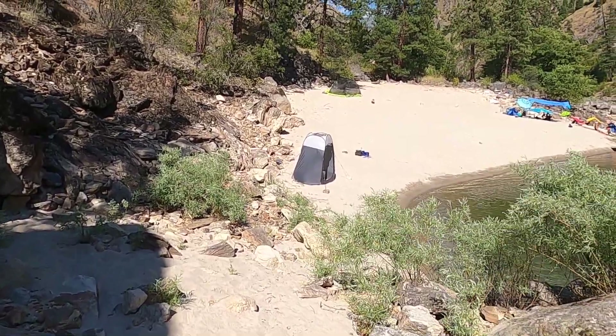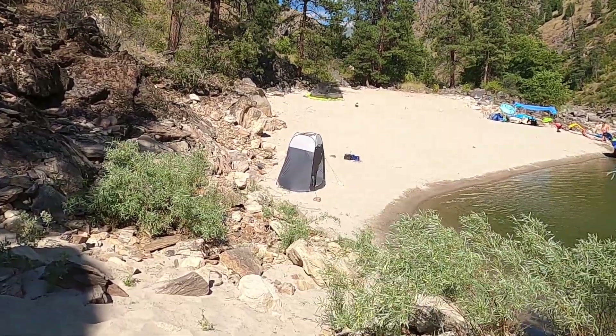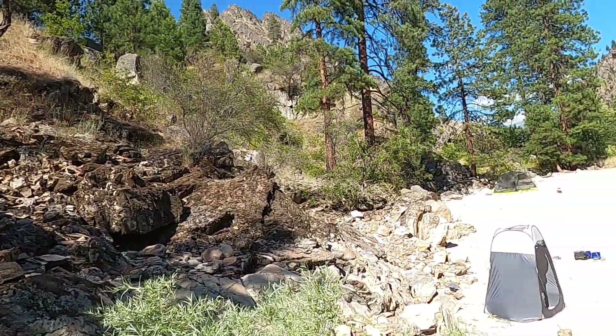All right, here we are on day five of our six-day salmon river trip. Sorry there was no video for day four — we did 23 miles that day and fished out there, so it was a lot of rafting, a lot of rapids, just didn't have time to do a video. But here we are at camp on day five at Johnson Creek Bar.